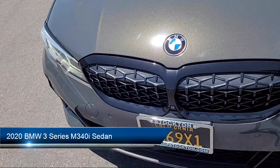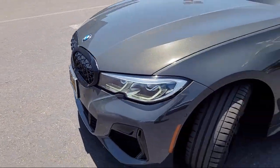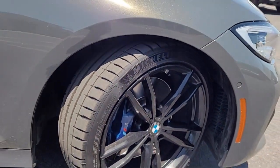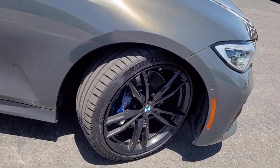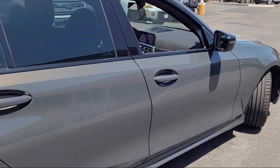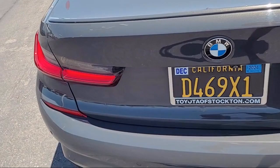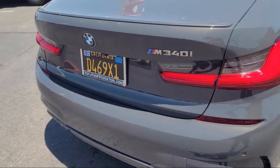It comes equipped with Live Cockpit Pro with Navigation, Rear View Camera, Active Driving Assistant, Parking Assist Plus, BMW Assist E-Call, BMW Teleservices, Lane Departure Warning System, and has less than 55,000 miles on the odometer.